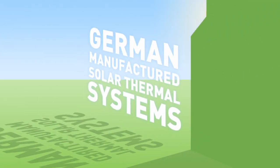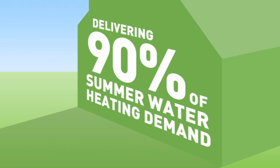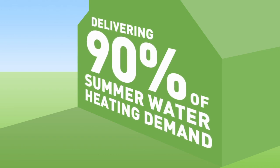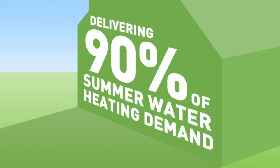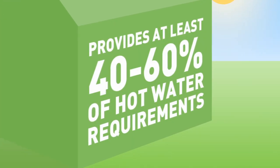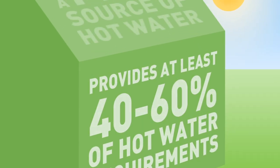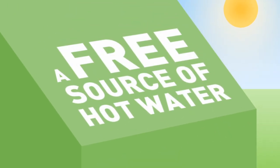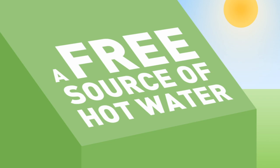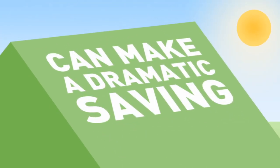Our German manufactured solar thermal systems are designed to deliver up to 90% of your hot water heating demand in the summer, when little space heating is required, and can provide at least 40-60% of all your hot water requirements throughout the year. Over 70% of the average household's energy use goes into space and water heating, so a free source of hot water can make a dramatic financial saving.